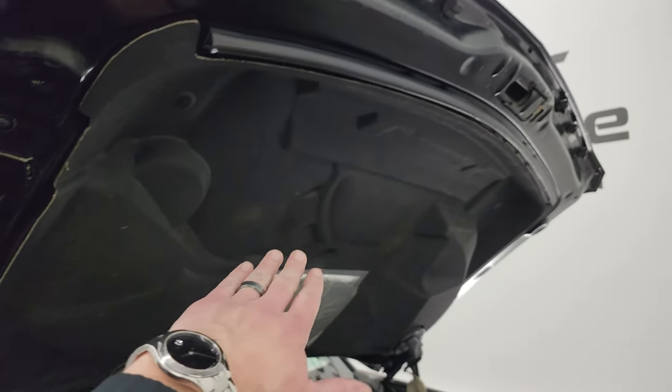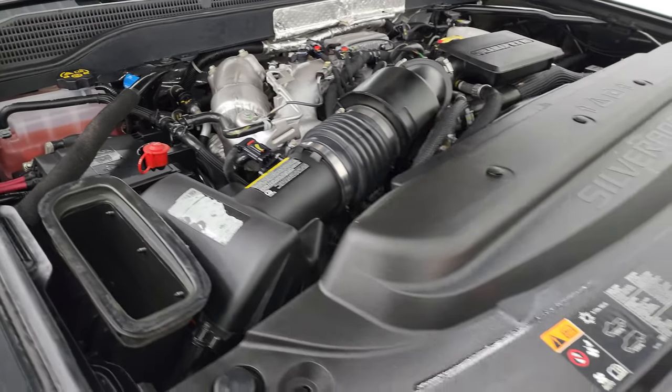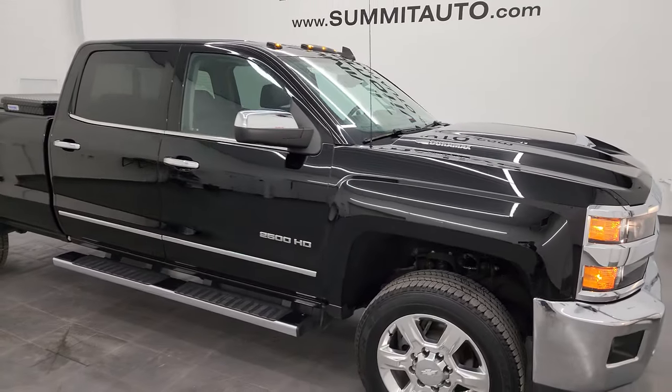The cowl induction hood — air comes in there, comes down to the side, right into the air cleaner. I would highly recommend this truck from a quality and condition standpoint.